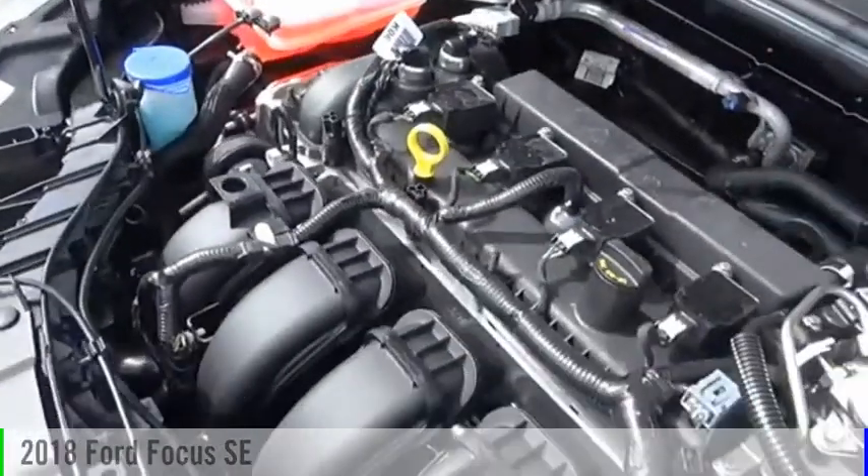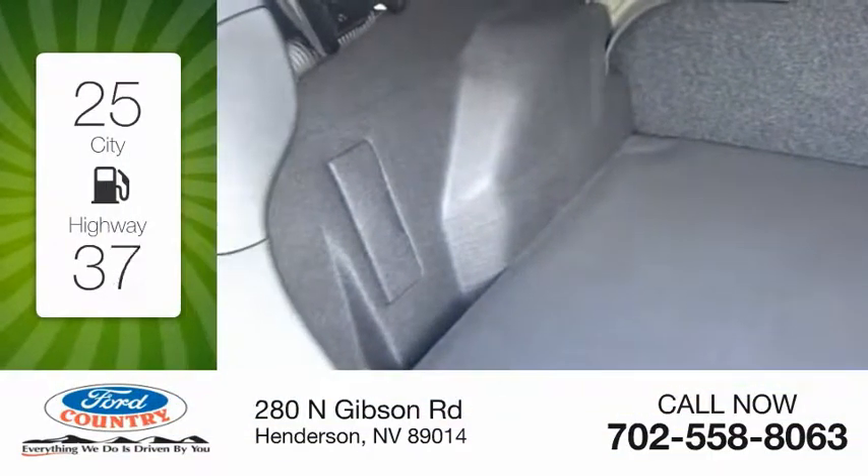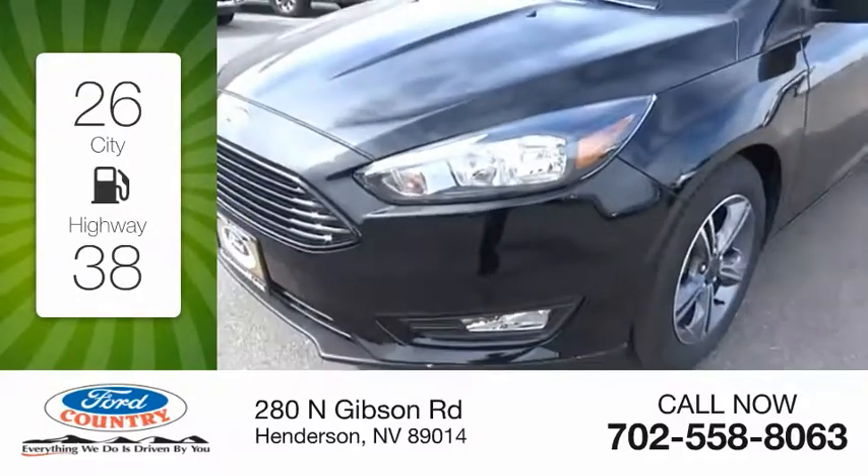This vehicle is powered by a front wheel drive, four-cylinder, 2.0 liter engine. Great fuel efficiency saves you money by requiring fewer trips to the gas station.